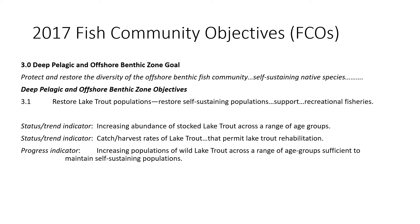The goal is to protect and restore the diversity of that zone in regards to self-sustaining native species, with a specific objective for lake trout to restore self-sustaining populations and provide recreational fisheries. There are three indicators for the lake trout program, and I'll be presenting on two of them. The catch and harvest indicator will be presented elsewhere in Mike Connery's report. Since the slot limit went into effect in the early 1990s, catch and harvest has been low.